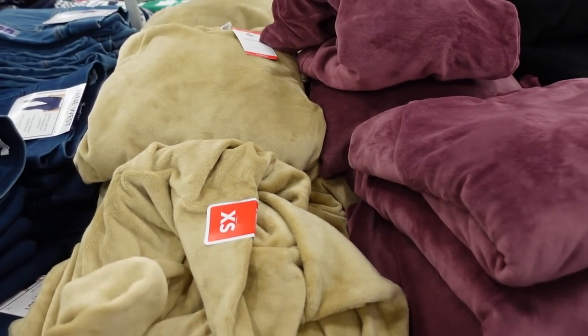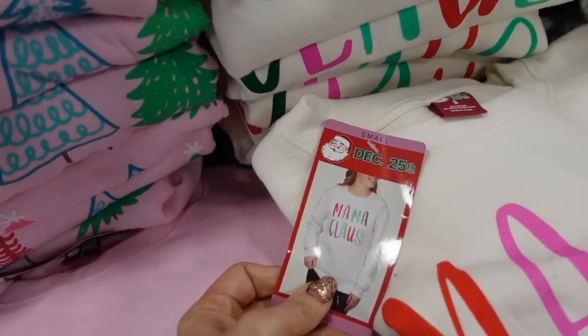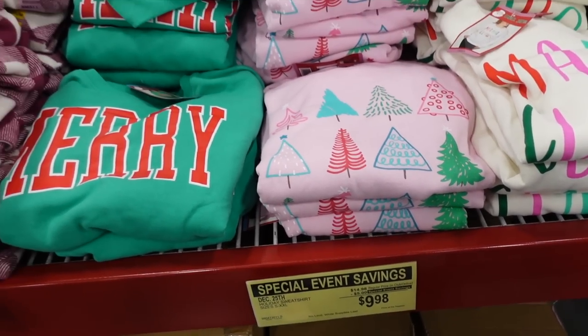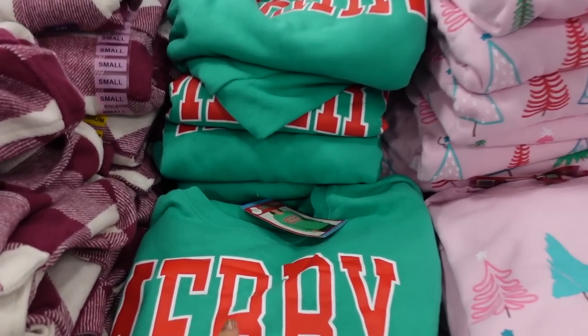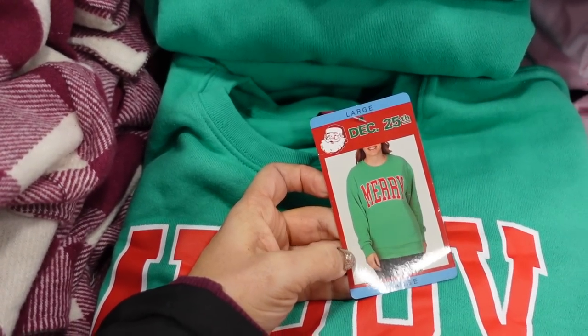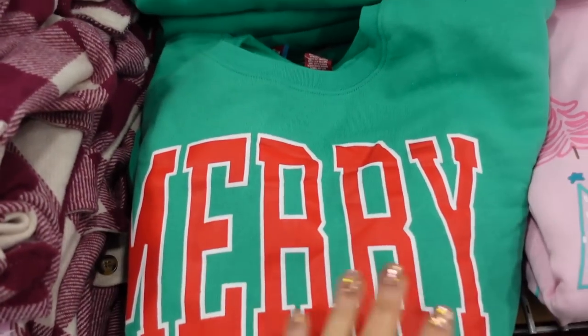Also comes in black and camel, and they're $16.98. Here are the Members Mark holiday sweatshirts from the last video — they are on sale, so they were $14.98 and are now $9.98. Has that soft fleece on the inside, a nice relaxed fit, ribbed wrist, and also ribbing at the bottom.